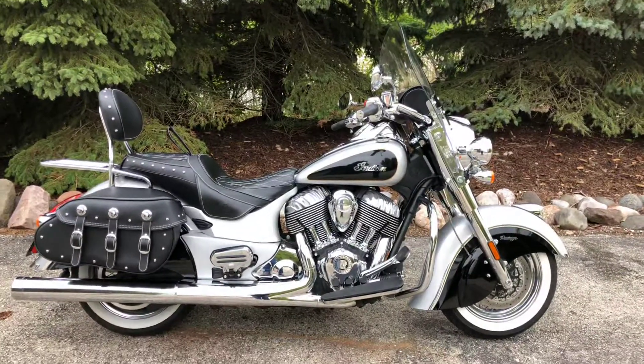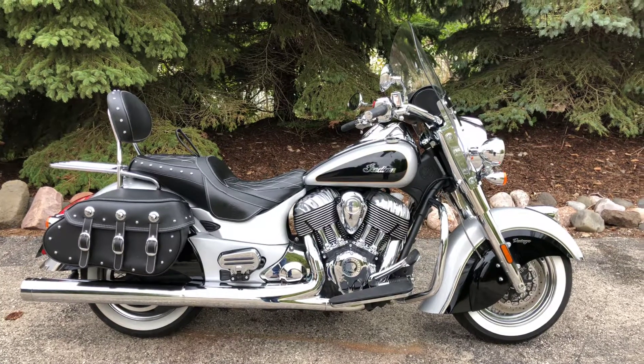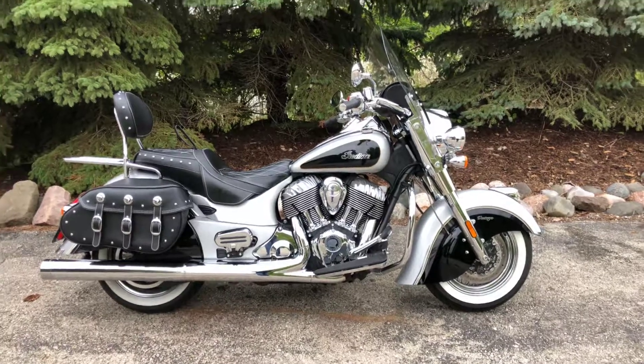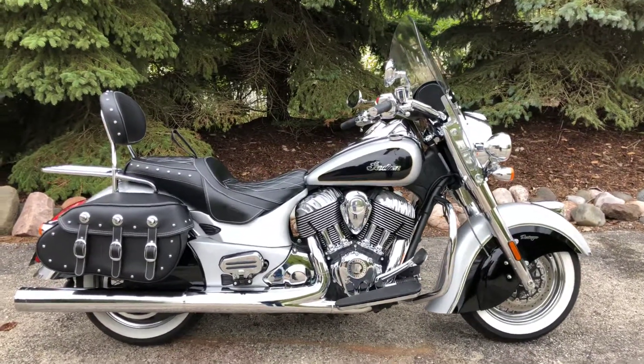Hey guys, it's Trevor with Indian Motorcycle Metro Milwaukee. I wanted to show this 2016 Indian Chief Vintage we took in on trade. The bike's got right around 6,000 miles. It's got a ton of accessories added onto it too. It's also got warranty that goes out until 2020.